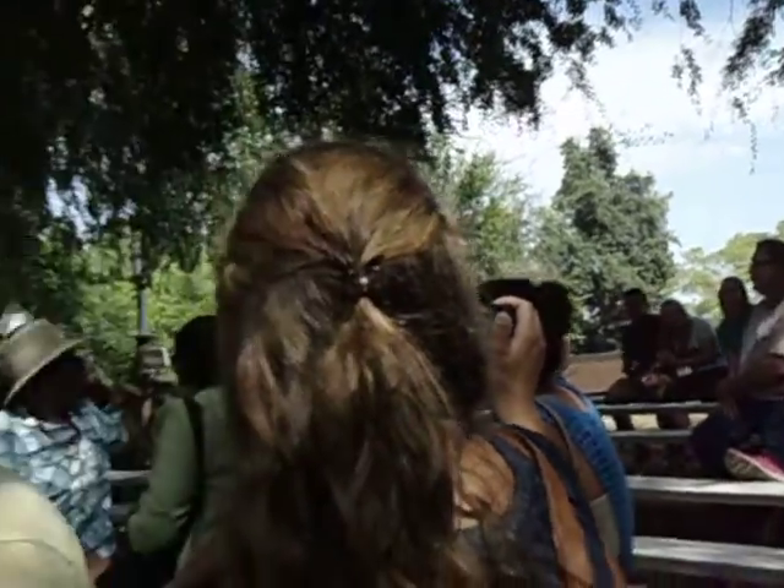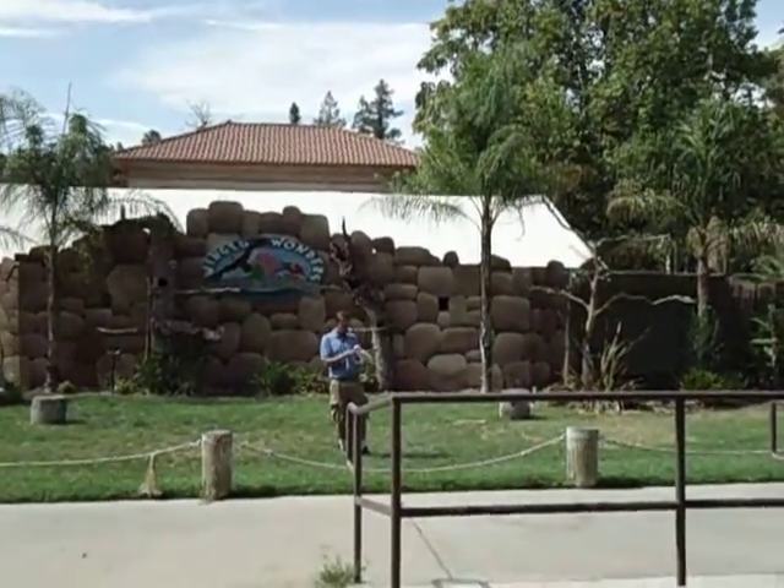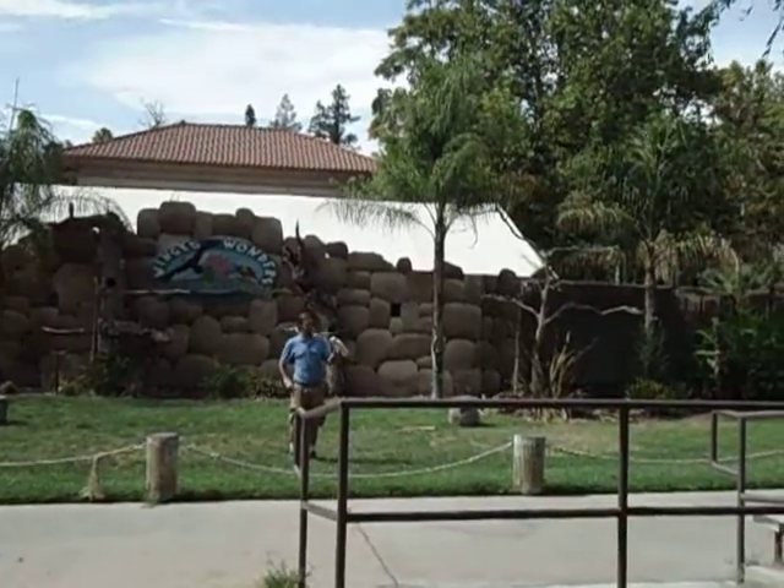Frankie, right back to me buddy. There we go. Now show everybody what you do with all that money you find out there. You have a good boy. Thanks man. You did great.